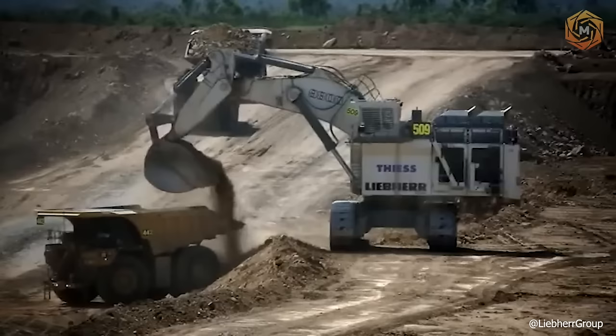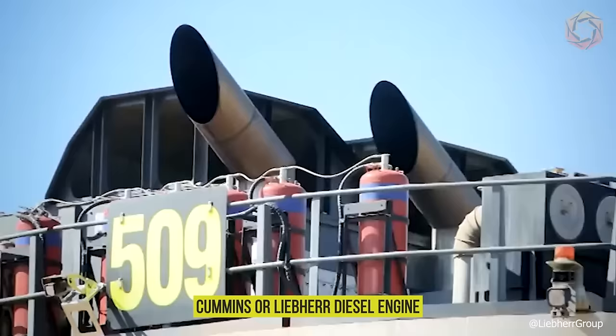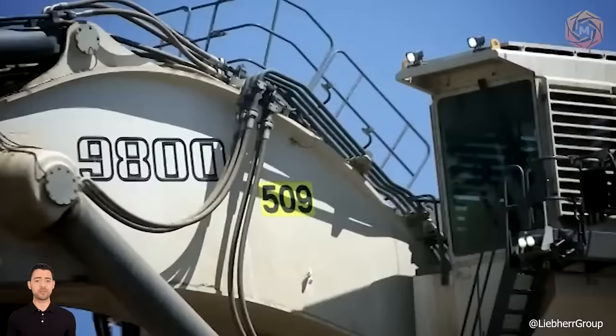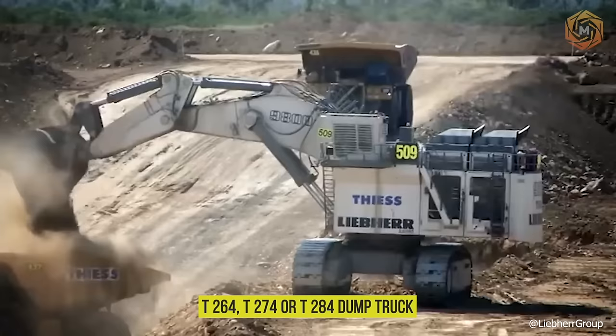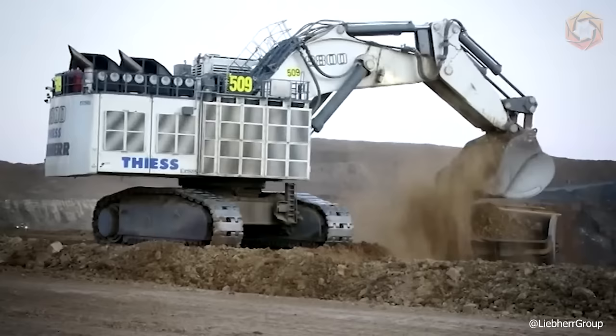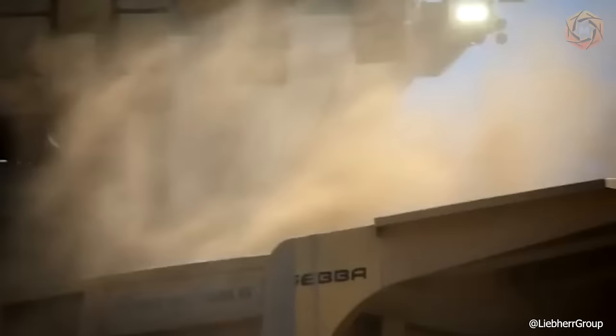The R9800 Mining Excavator combines adaptability with high productivity. Depending on customer preference, this machine model is available with a Cummins or Lieber diesel engine. An electro-hydraulic version is also available. When paired with a T264, T274 or T284 dump truck, the R9800 is a cost-effective and highly efficient solution for various large-scale mining projects.